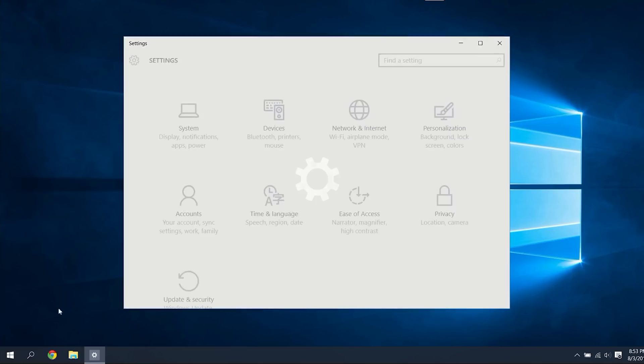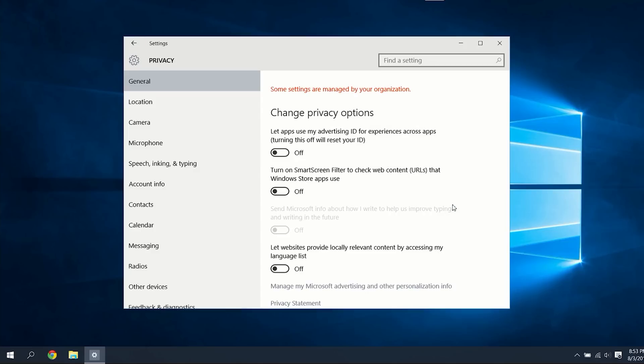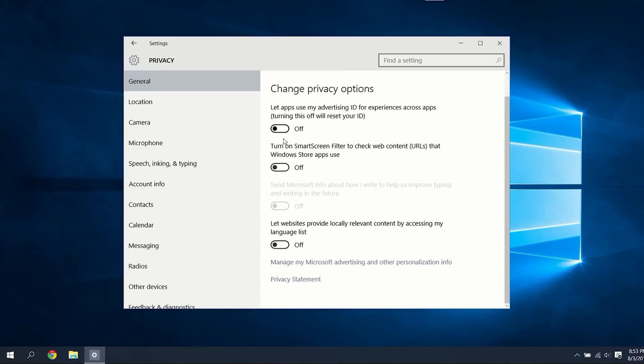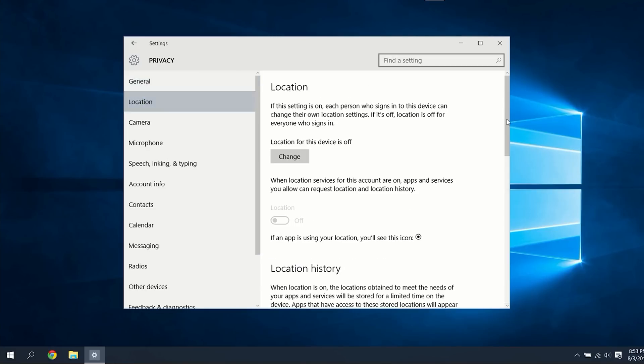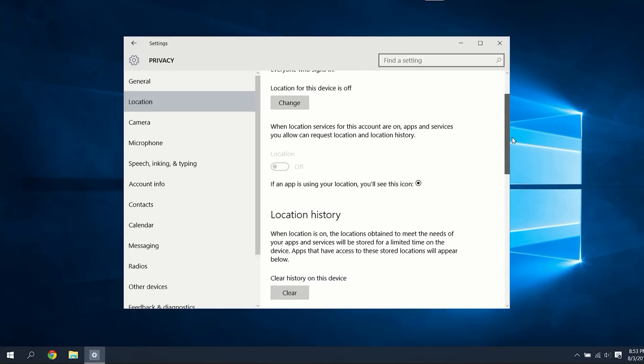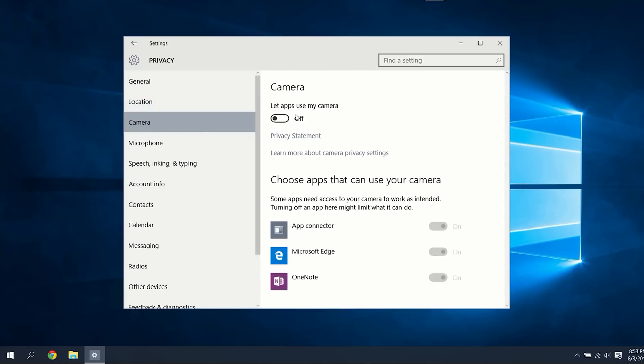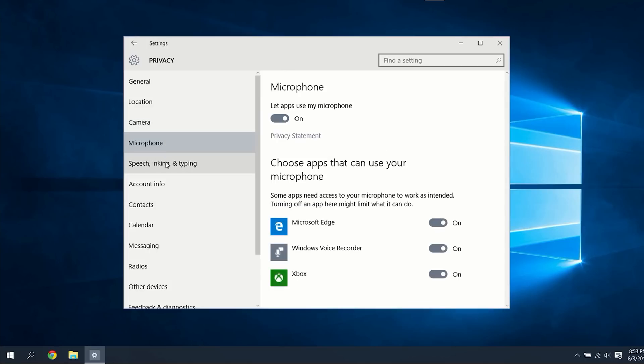After installation, you will gain access to more privacy options by going to Settings and then into Privacy. From here, you will want to turn off everything you can find — the advertisement ID, smart screen filter, keylogger, and website access. After this, go ahead and turn off all location tracking options. Then you can also disable your camera and microphone, but keep in mind that you may need to visit this page again if you end up needing it available.